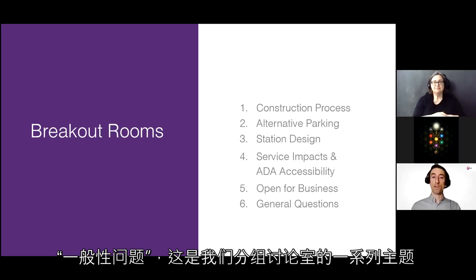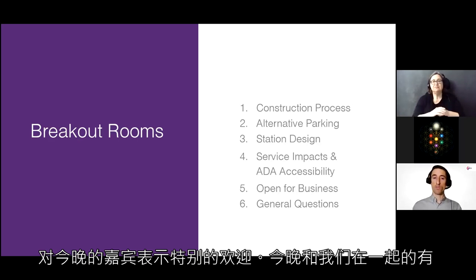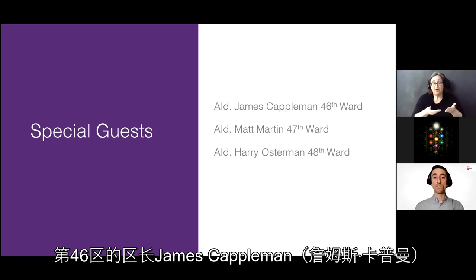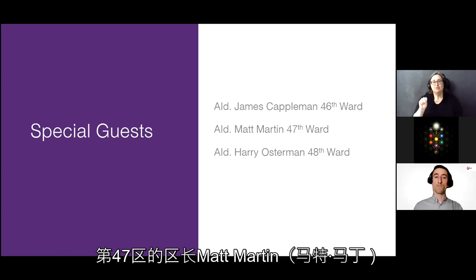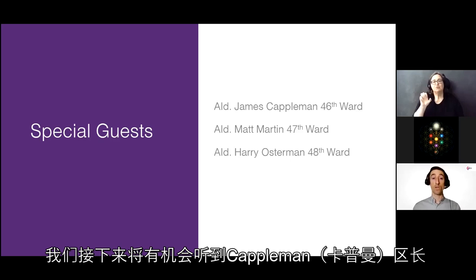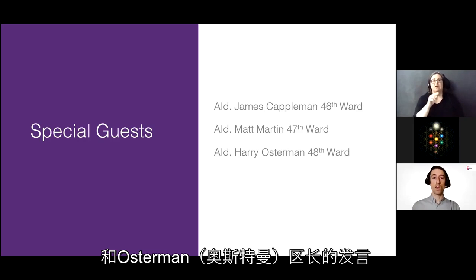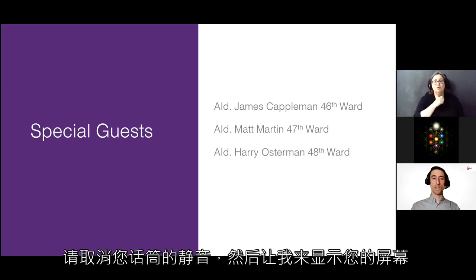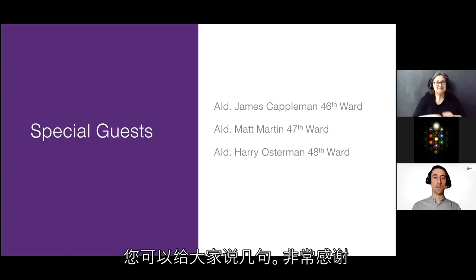We'd like to extend a special welcome to some guests here tonight: Alderman James Kappelman of the 46th Ward, Alderman Matt Martin of the 47th Ward, and Alderman Harry Osterman of the 48th Ward. We have the opportunity to hear from Alderman Kappelman and Alderman Osterman.